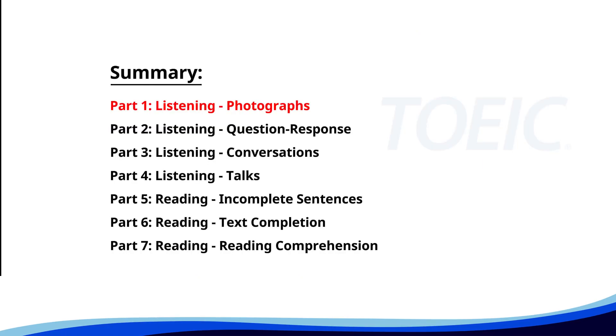Let's kick off with Part 1: Listening Photographs. Get ready to analyze some images and pick the best response.